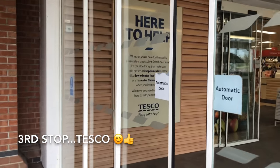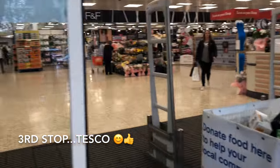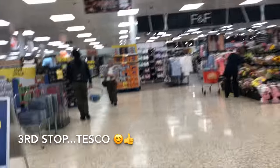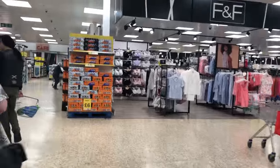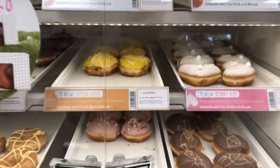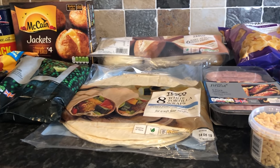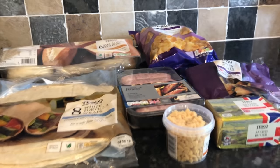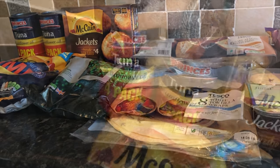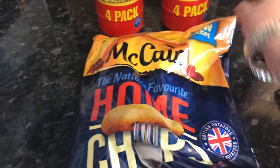The last stop was Tesco for everything I couldn't get anywhere else. It's quite a big store, open 24 hours, and sells absolutely everything — I think it's the sort of American equivalent to Walmart. It's huge. They had Krispy Kreme donuts which I love, but I didn't get any today. I didn't need very much from Tesco, just the things I can't get elsewhere. I picked up some tuna — we have tuna baked potatoes, sandwiches, toasties, all sorts of things.